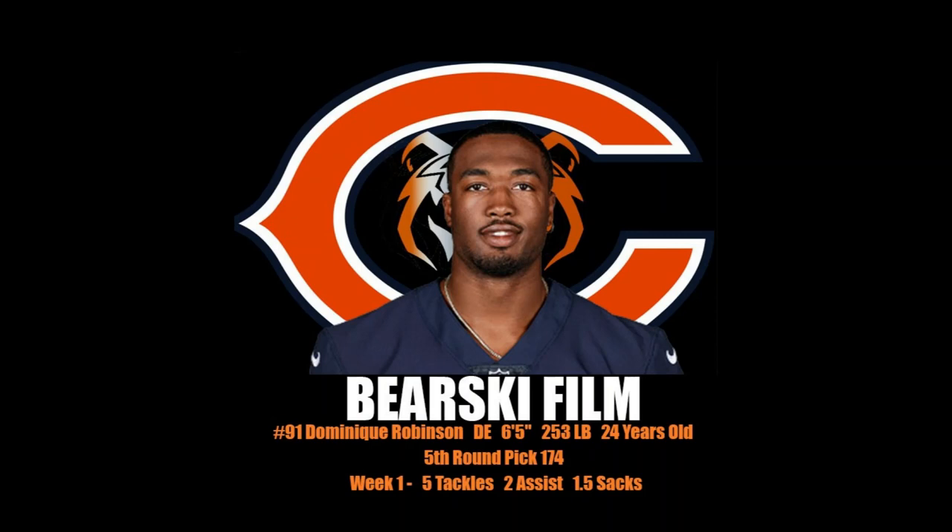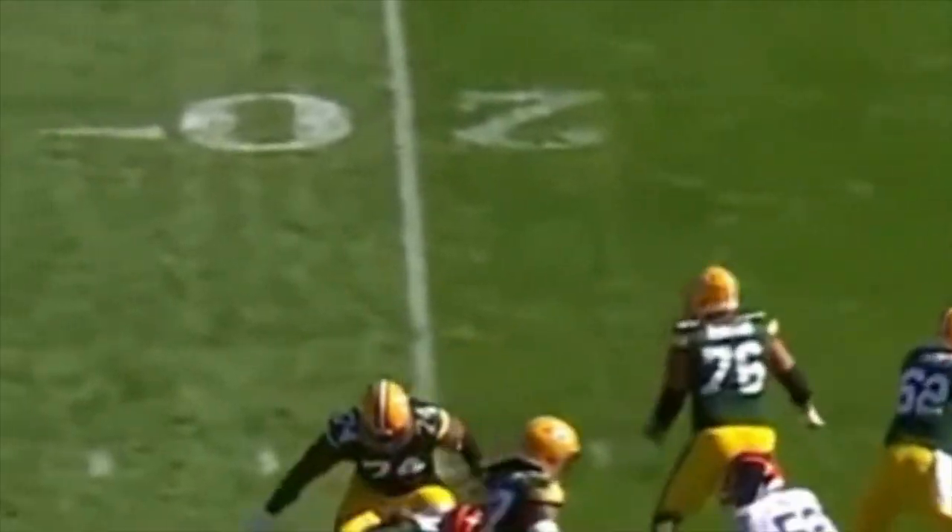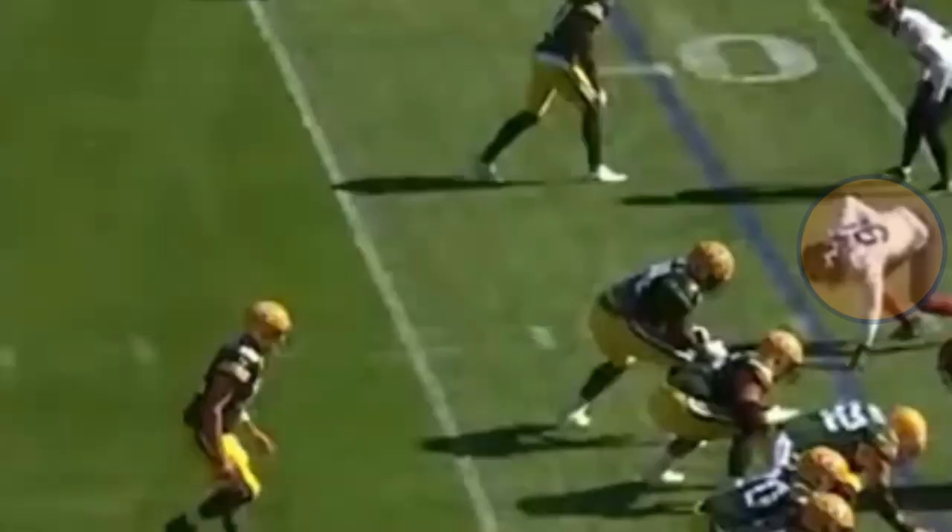Robinson has shown an ability to learn very quickly. Here's an example. I want to show you a technique by defensive end Robert Quinn. Watch closely — Quinn jumps up and uses both of his hands to swipe the tackle away from him.